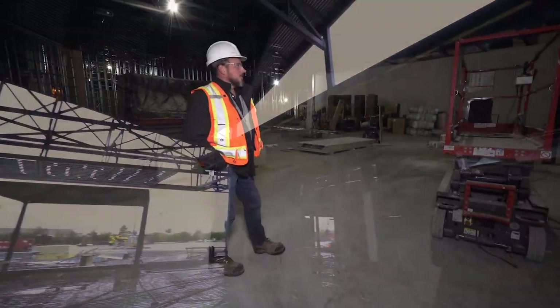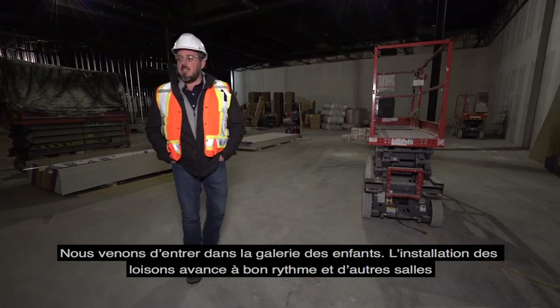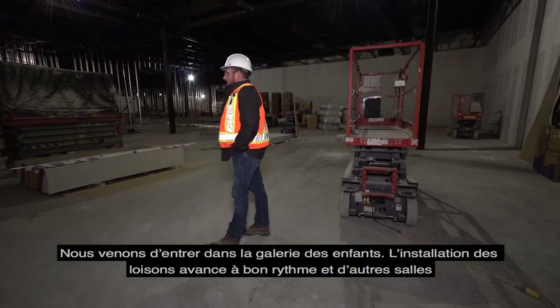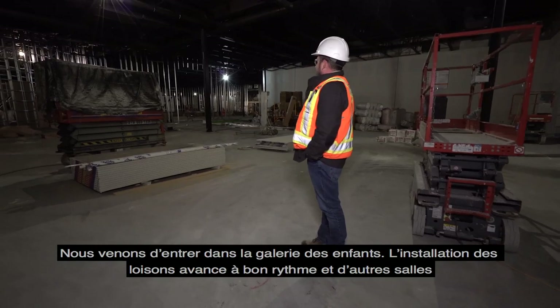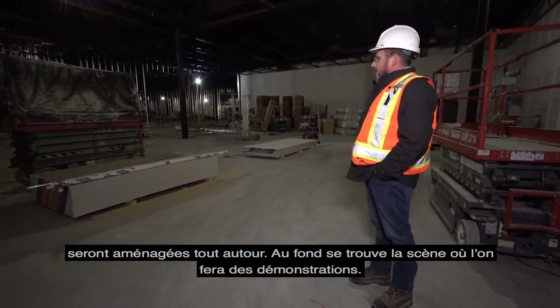We just entered the children's gallery. As you can see, the walls are going up quickly and it will be living beside other galleries. In the far end, you have the demo stage area.